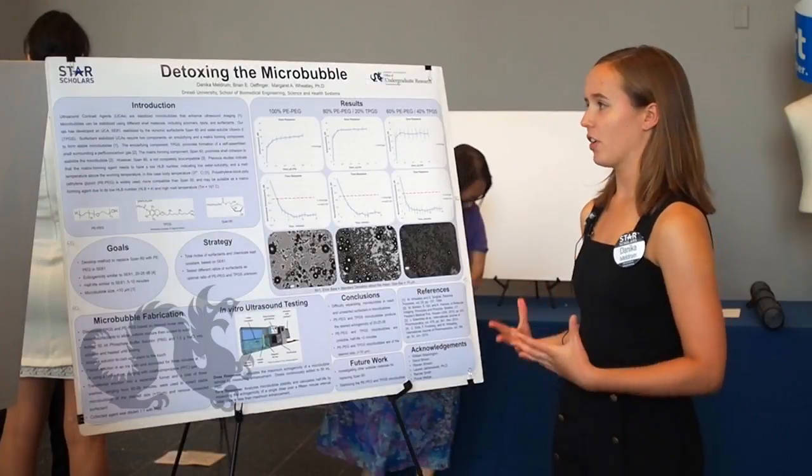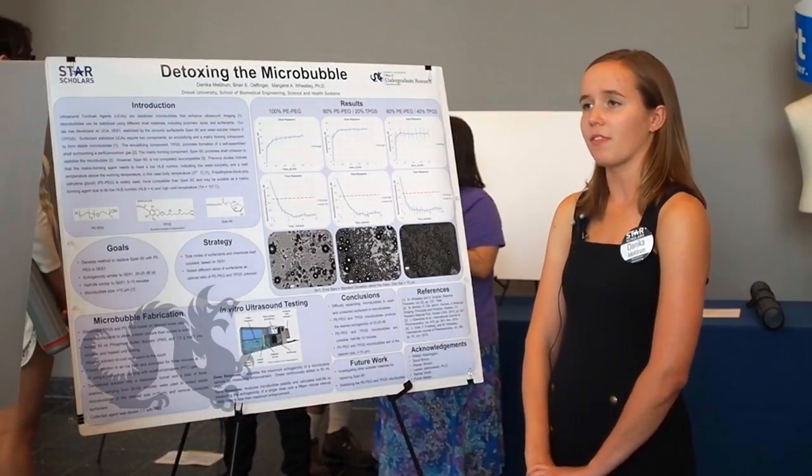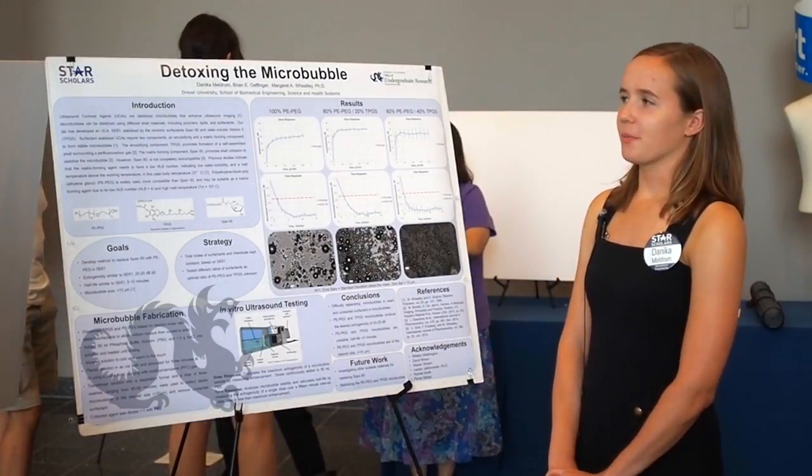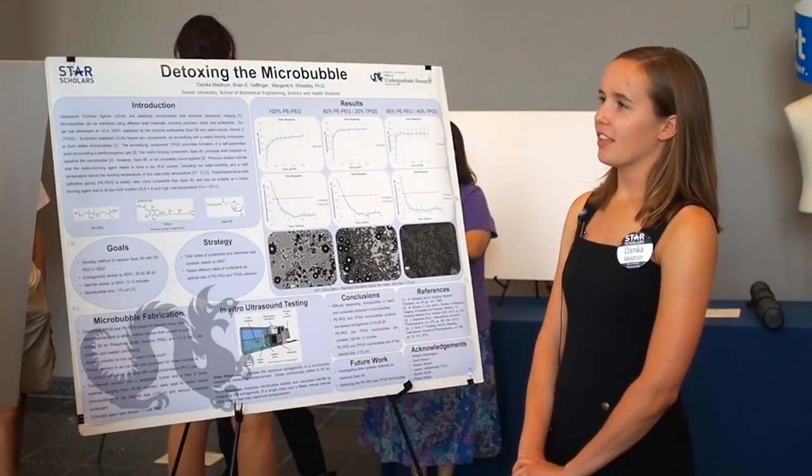The next two pictures show a lot more microbubbles, and notably they are a very small size, which makes them very desirable. If a way to stabilize these bubbles is found, they would be great alternatives to SC61.